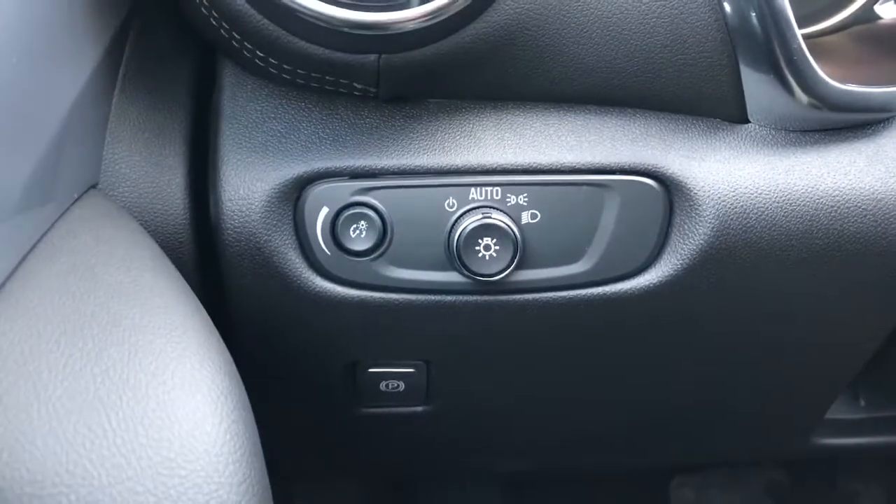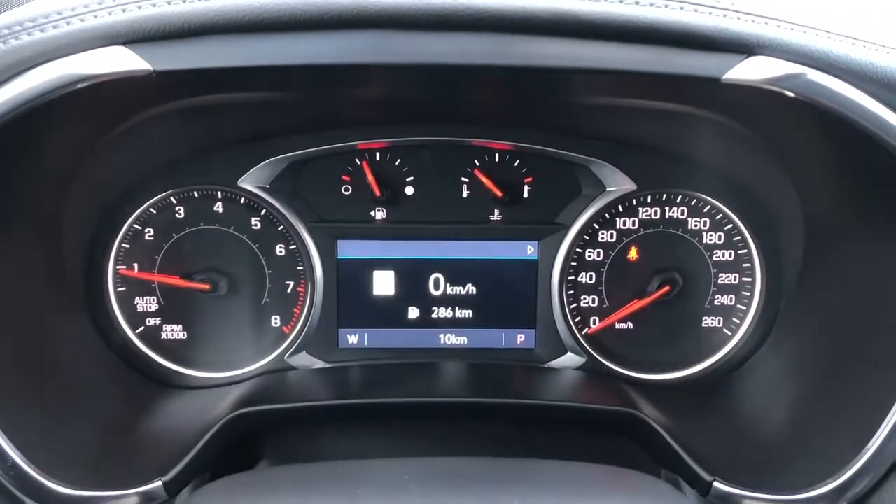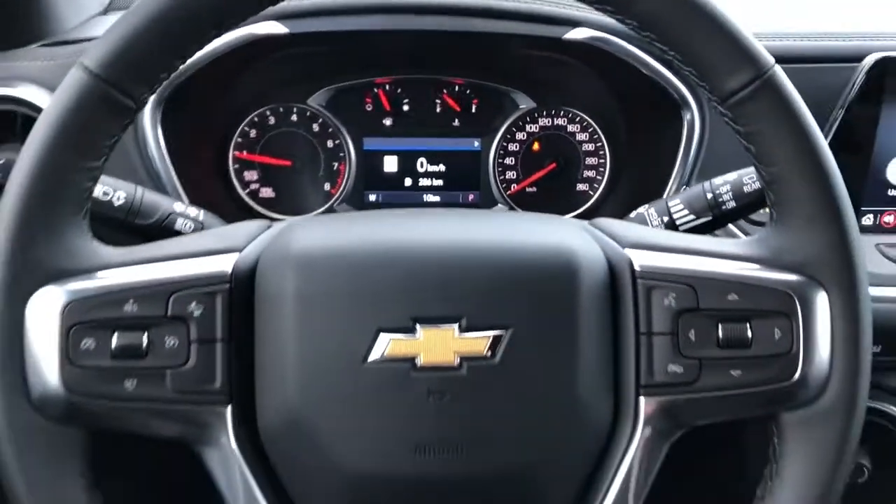On the side of the seat we have our power adjustable seats and lumbar support. Then off to the left of the steering wheel we have our lighting controls and gauge cluster with screen.